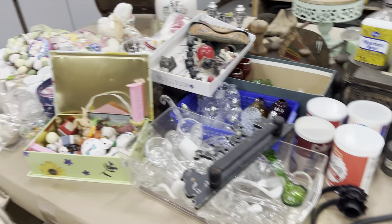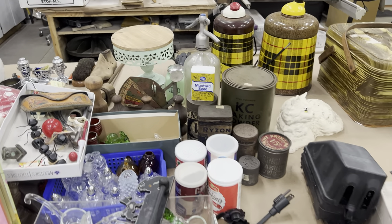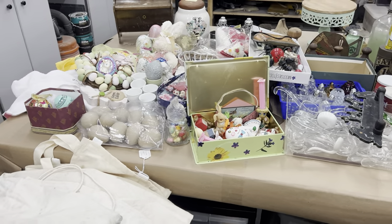In today's video, we drove about an hour and 15 minutes away to go to an auction. Luckily, it was in a pole barn — it was semi-heated. They tried, but it was still pretty cold. I got something off my bucket list that I've been searching for. And at the end I'm going to throw in another little auction haul from a Friday night auction we stayed for.